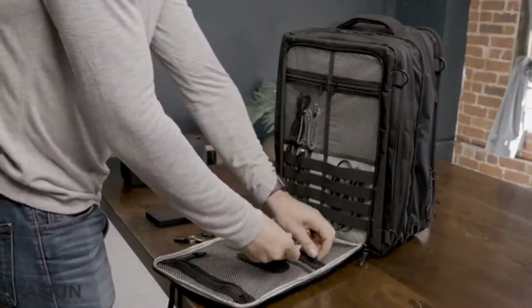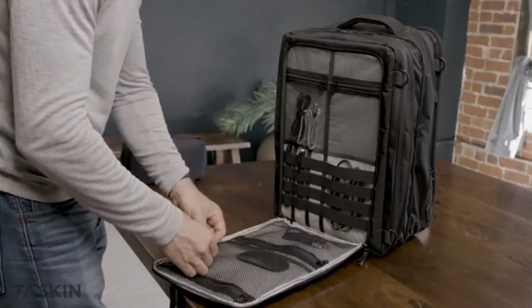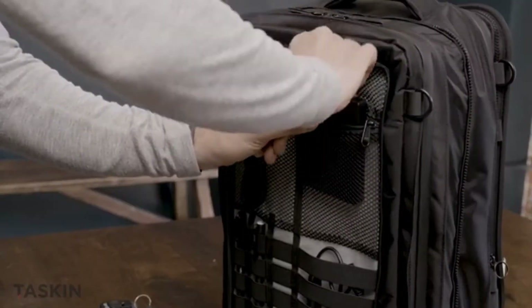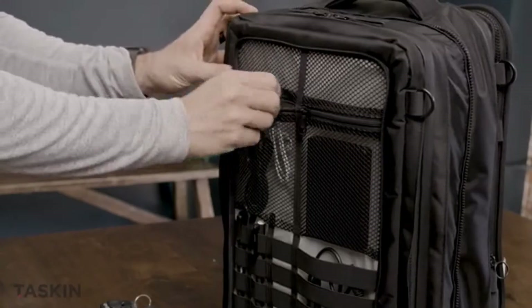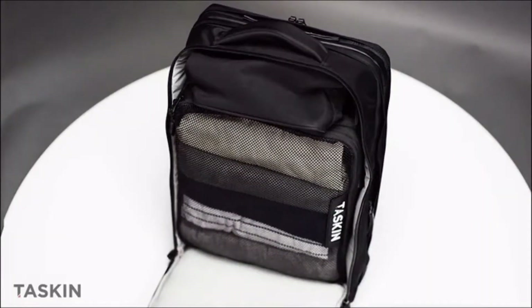Plus, the One's dedicated organizational section keeps you organized. All these features combine to make TASKIN One an awesome and stylish daily use backpack. But get this — there's even more. The front section can also fit one of our packing cubes, and now you're ready for an overnighter.